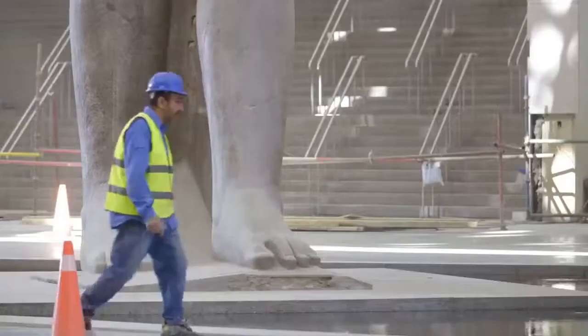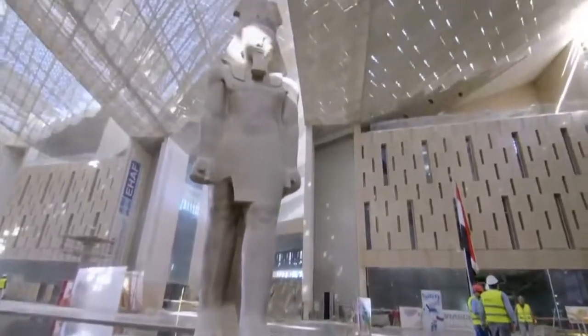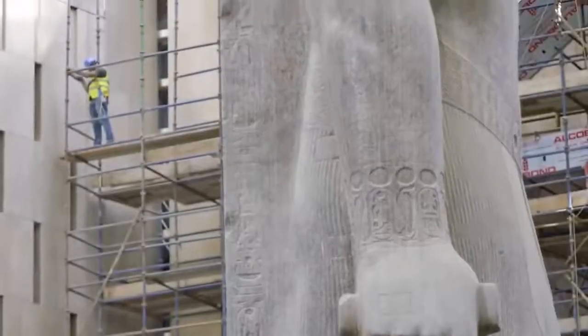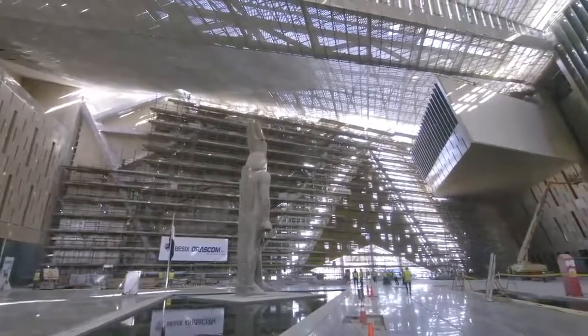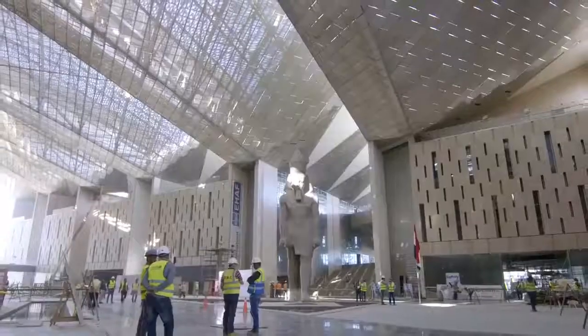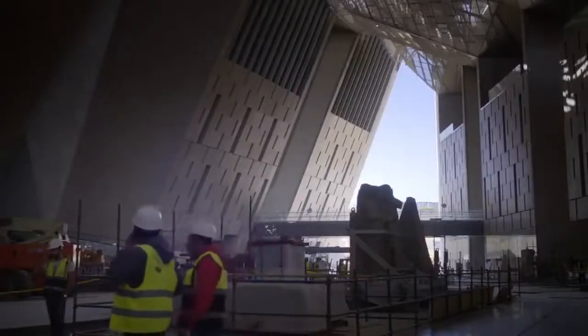When you enter, you find one of the biggest statues — the statue of Ramses II. And the size of the statue looks so small in the midst of the entrance of the museum. And that just gives scale to the project.